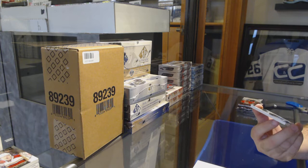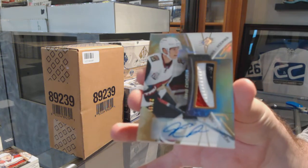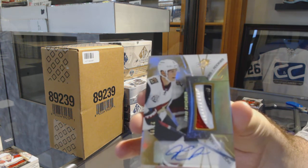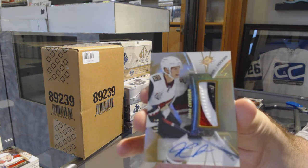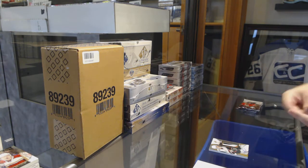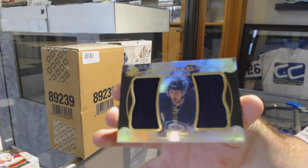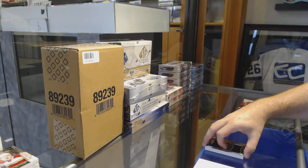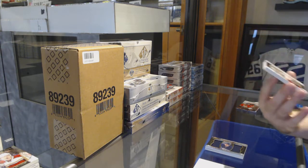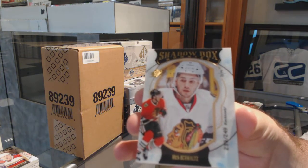That's a nice one. Number 299 SBX rookie patch auto for the Coyotes, Jacob Chitron. Coyotes normally do well in 16-17. Double XL to 199, Kyle Connor. Maybe tonight is your night, Max. We've got a Shadowbox to 249 of Nick Schmaltz, Chicago Blackhawks.